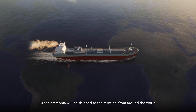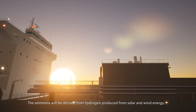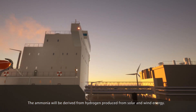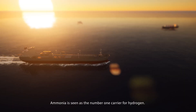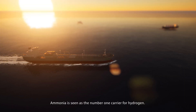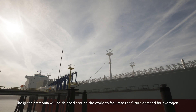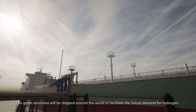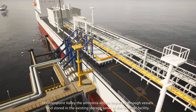Green Ammonia will be shipped to the terminal from around the world. The ammonia will be derived from hydrogen produced from solar and wind energy. Ammonia is seen as the number one carrier for hydrogen. The green ammonia will be shipped around the world to facilitate the future demand for hydrogen.